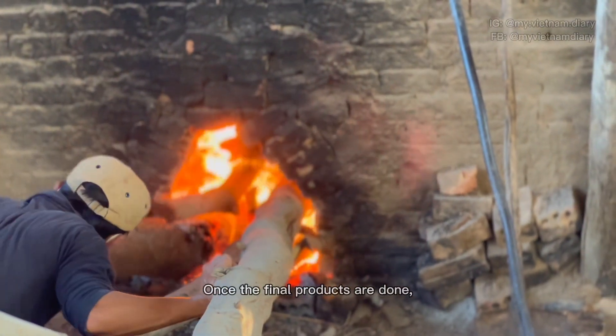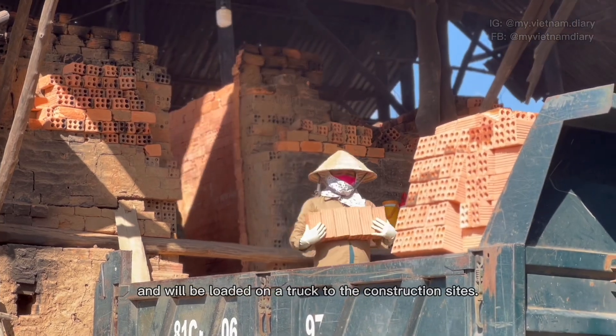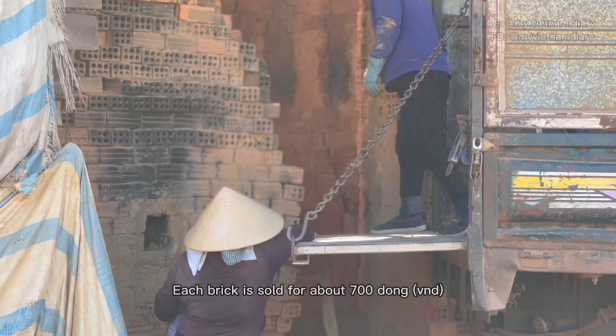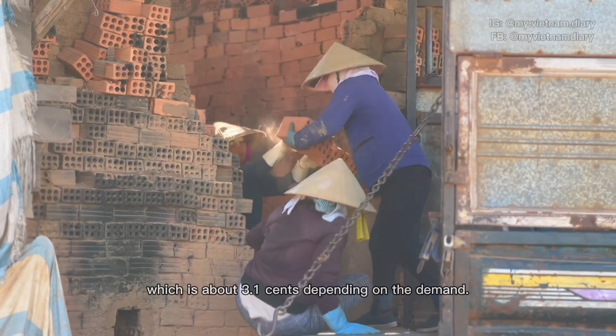Once the final products are done, they will have a red-orange color and will be loaded on a truck to the construction site. Each brick is sold for about 700 dong, which is about 3.1 cents, depending on the demand.